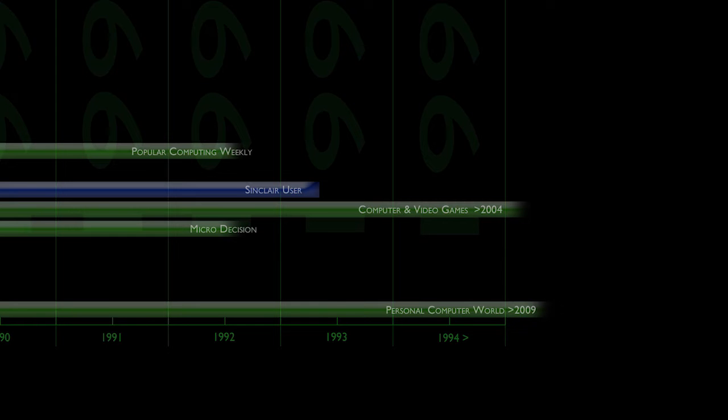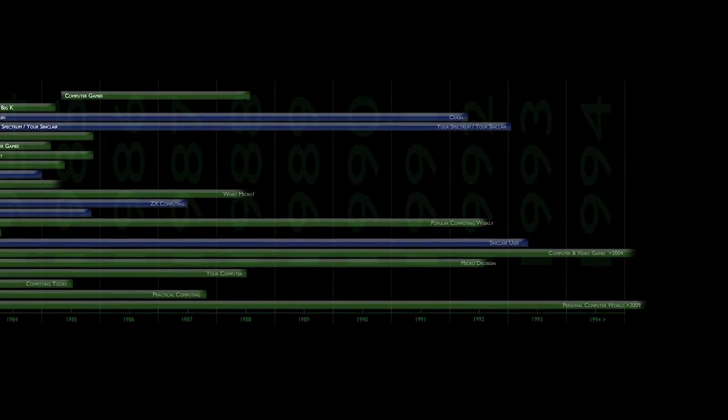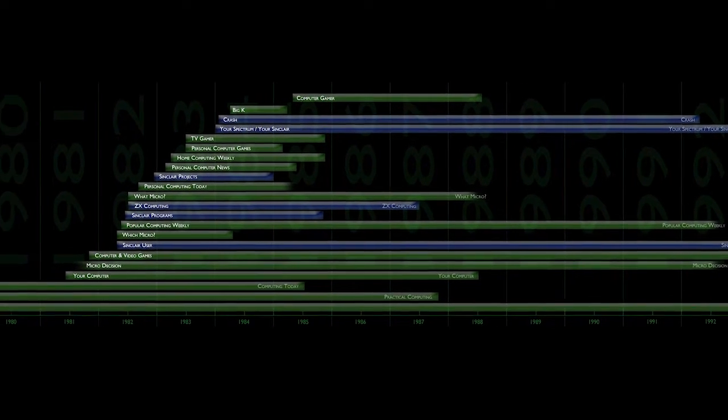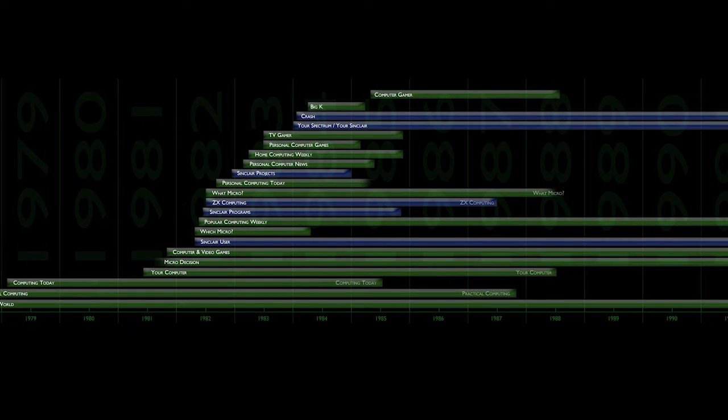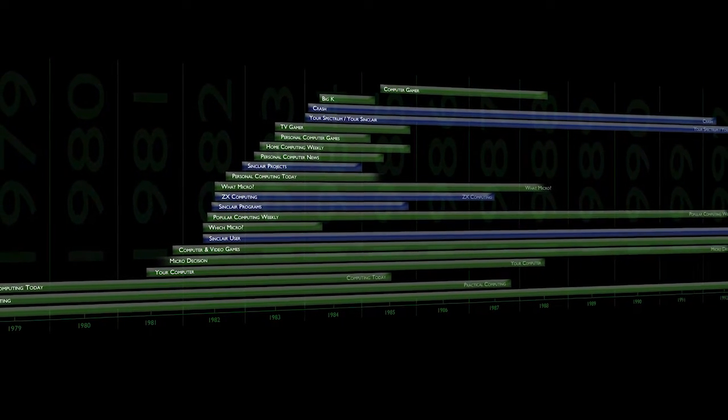But lasting all the way to June 2009, the magazine that started it all finally called it a day, and the final issue of Personal Computer World left the shelves forever. We got a good run for our money, with a lot of great magazines providing a wide range of material spread over 10 years. That's a long time in the computer industry, and Sinclair's machines shone bright — a beacon of British brilliance.